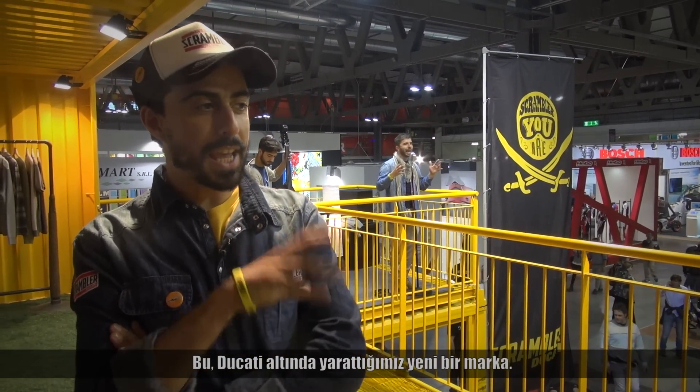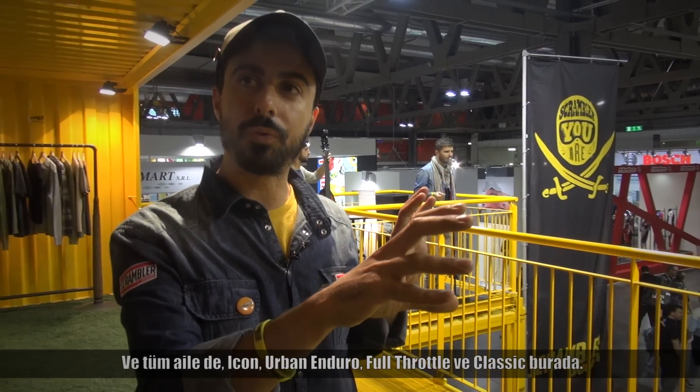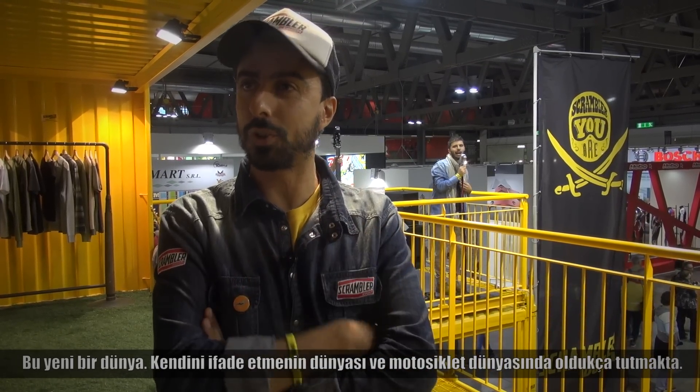Good morning guys, I'm Rocco Canossa, the product manager of the Scrambler. This is a new brand unit that we created here in Ducati. The scope for the Scrambler is to build a completely new brand, not just a product. For this reason we are here with this yellow container and the full family — with four versions: the Icon, the Urban Enduro, the Full Throttle and the Classic. This is a new world, it's a world of expressing yourself and it's very real and trendy now in the motorcycle market. So let's enjoy and see us at our Scrambler Ducati showroom.